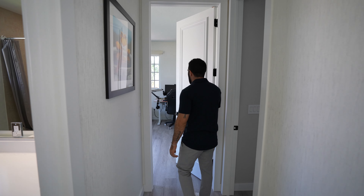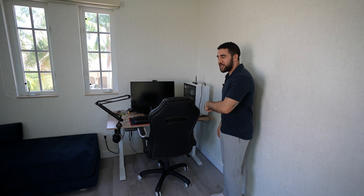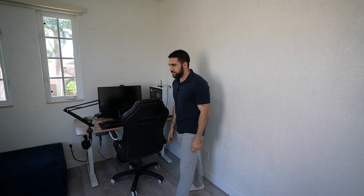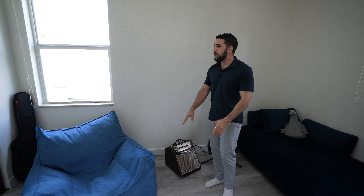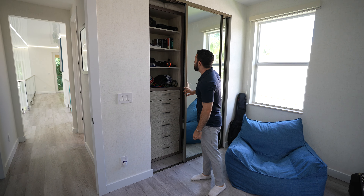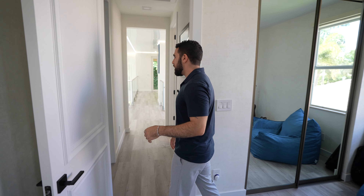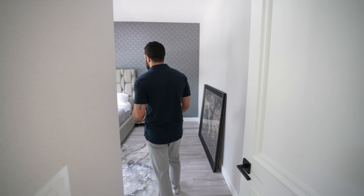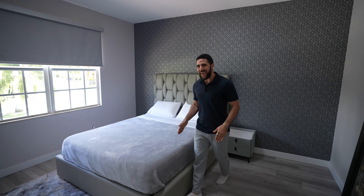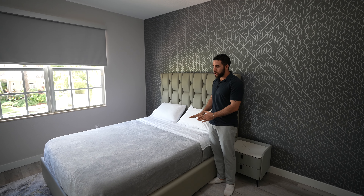Here we obviously have a young one's room — this is some Gen Z type of deal. Gaming computer, music setup — I didn't have that growing up; I had a coloring board. Nice walled closet with a mirror, very efficient, some windows, very nice. The next room is more my speed — adult, cut to the chase: bed, window, closet, art on the walls, a queen bed. No complaints.